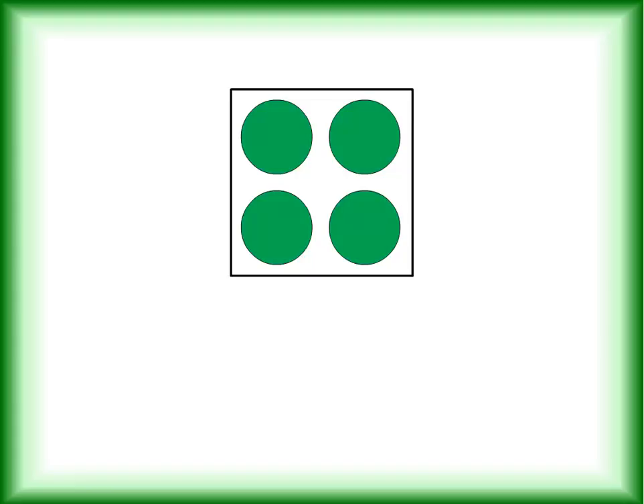How many pairs does four have? Count them with me — one, two. Two pairs, two dots per pair, four dots. But if you add one more dot to these four, you will have five dots. And that brings us to our next number.